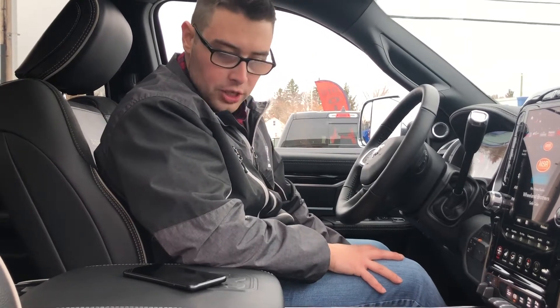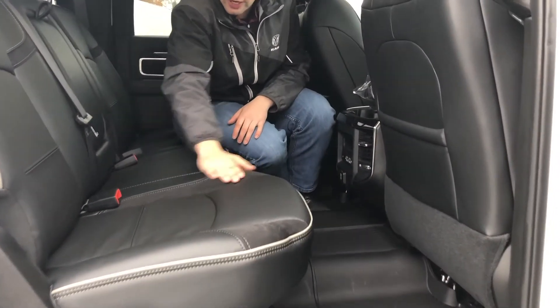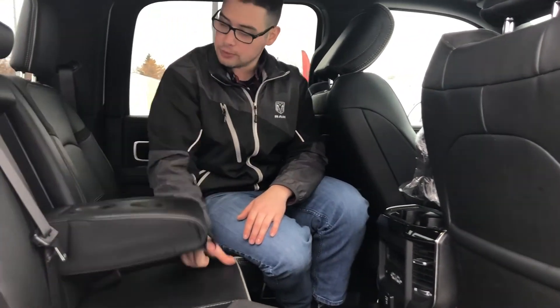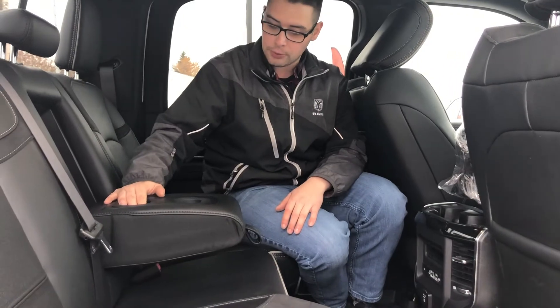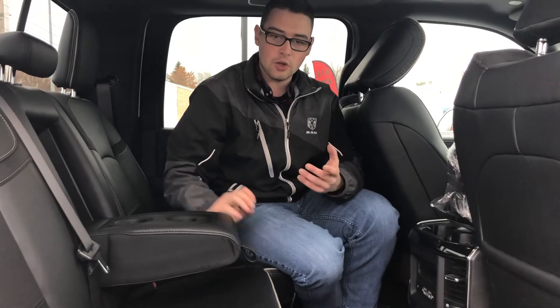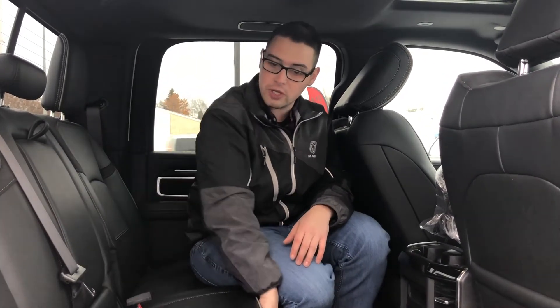The back seat carries through with the same great leather used in the front, with the nice suede inserts. They also have heated seats back here. There's a flip-down center console in the middle with two cup holders, and with the ones on the doors you end up with about 12 cup holders in the vehicle for five people, which is pretty sweet.